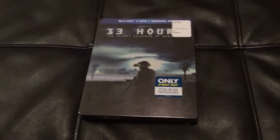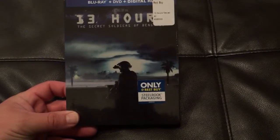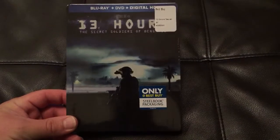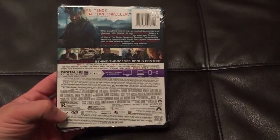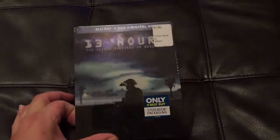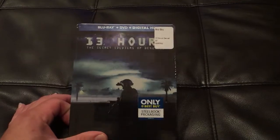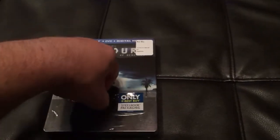Hey guys, how's everybody doing? Just wanted to do a quick unboxing for the 13 Hours: The Secret Soldiers of Benghazi Steelbook. This was a Best Buy exclusive and looks really cool. I haven't gotten a chance to see this movie — I'm actually going to pop it in tonight and check it out. I'm really interested in it. Pretty heroic story. I love movies like this, so look forward to checking it out and giving everybody my thoughts. I thought I'd do a quick unboxing — I love Steelbooks, so it's always fun to open them up and share them with you guys.